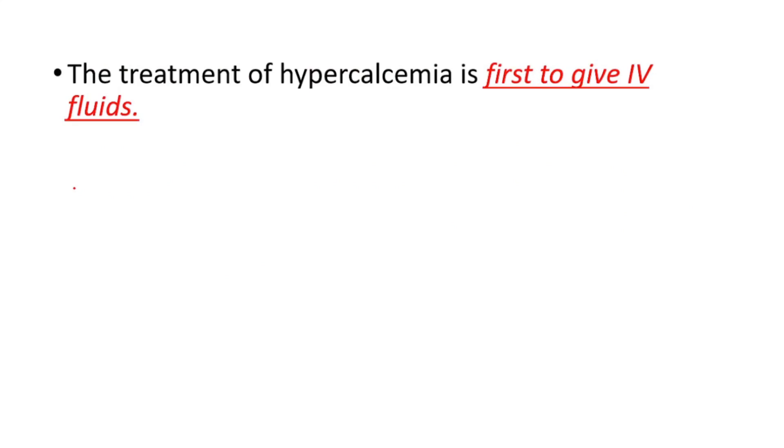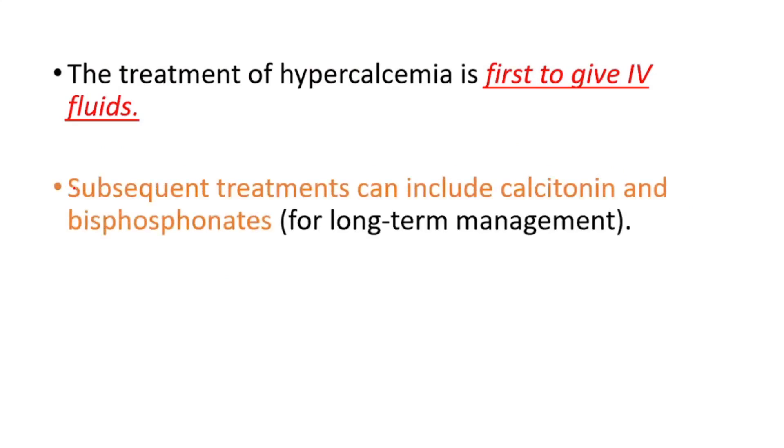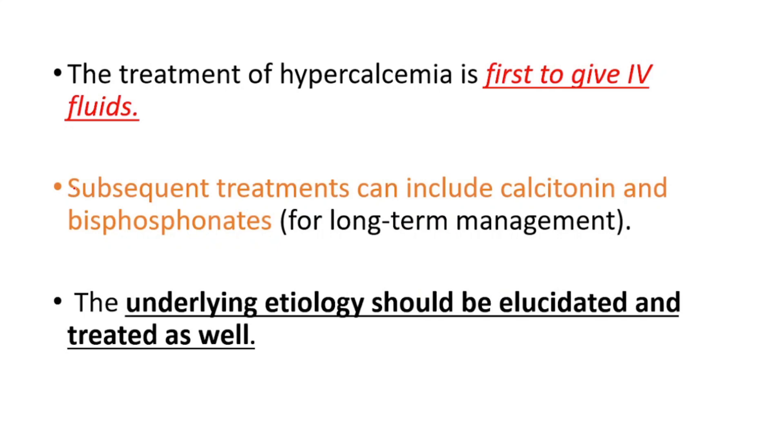For treatment of hypercalcemia, we should first give IV fluids, then we can use calcitonin and bisphosphonates for long-term management. We should also identify the underlying cause and treat that as well.